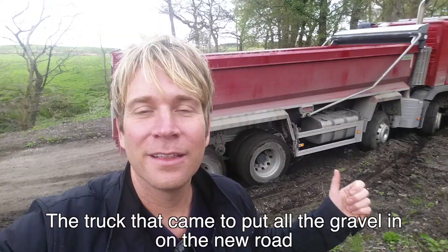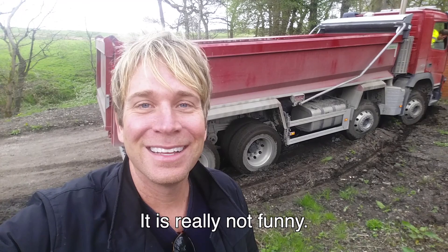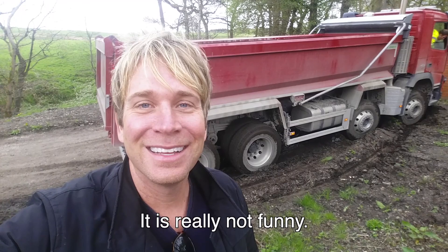The truck that came to put all the gravel in on the new road is stuck. So we've got an issue. It's really not funny — I'm just really glad I'm not driving it.